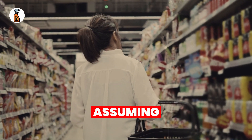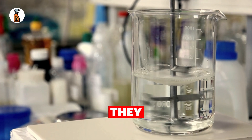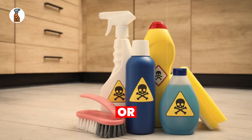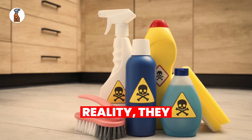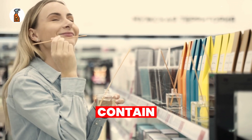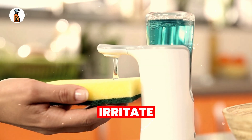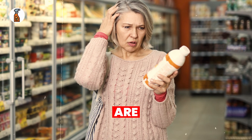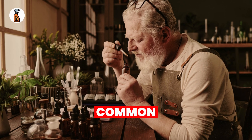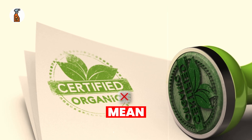Many of us buy cleaning products assuming they've been rigorously tested and approved, but the truth is most cleaning products aren't as safe as they seem. Manufacturers often use marketing tricks to make products look eco-friendly or non-toxic, when in reality they contain harsh chemicals that can harm your health over time. Did you know that some air fresheners contain chemicals linked to asthma, or that many dishwashing soaps include substances that irritate the skin? The scary part is that companies are not always required to list every ingredient on their labels. Here are some common misconceptions: if it smells good, it must be clean; natural labels mean chemical-free.